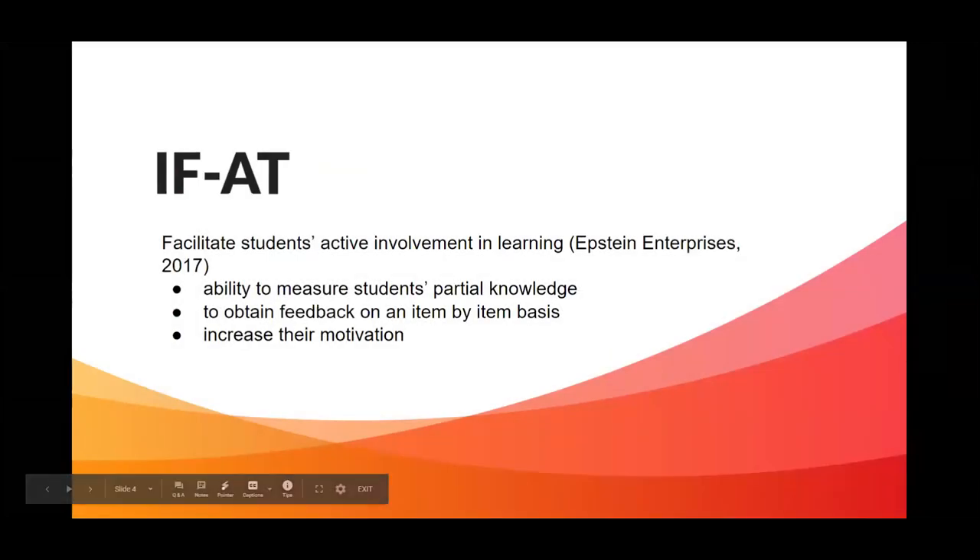The literature shows there are many advantages with this technique. It facilitates students' active involvement in learning through the ability to measure partial knowledge, since students answer some questions correctly and learn how to answer others correctly throughout the process. It also allows them to obtain feedback on an item-by-item basis — they don't have to wait until the instructor finishes marking the quiz a week later. The discussion itself also shows improvements in student motivation.